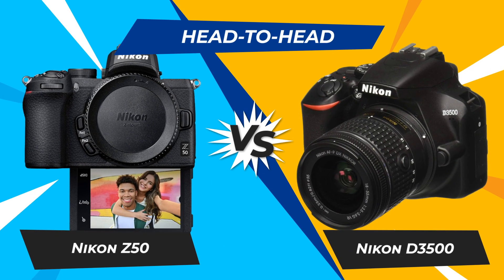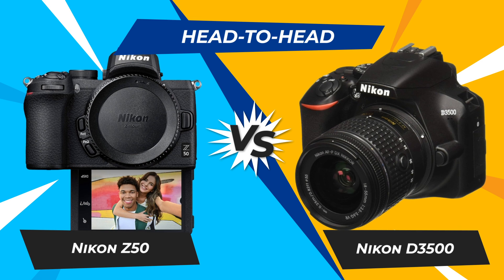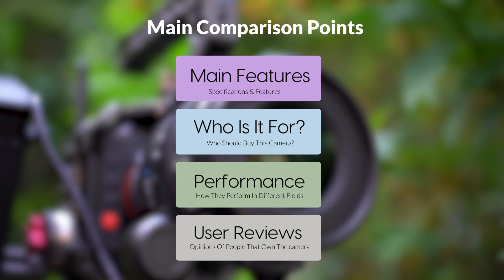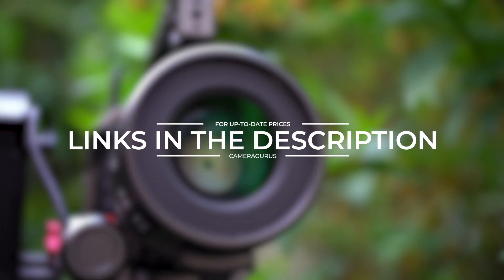Today, we are going to compare two popular cameras, the Nikon Z50 and Nikon D3500. We are going to take a look at their features, who they are for, how they perform in various use cases, user experiences, and which one is the right one for you. Links to both of the cameras will be listed in the description below. Let's get started.